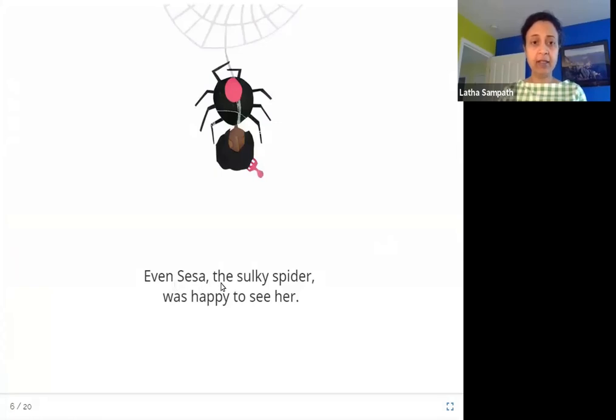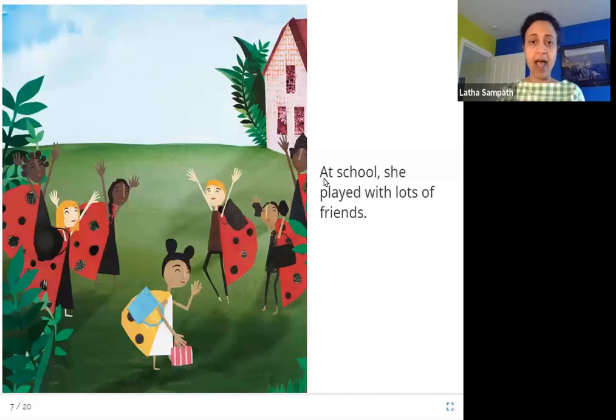Even Sesa the sulky spider was happy to see her. Here is Sesa — the spider is usually sulky. Sulking means being in a bad mood, sitting quietly, not talking to anybody. But Sesa, who is usually sulky, was happy to see Lara. At school she played with lots of friends. You can see Lara's school and all her friends — also ladybugs, all red in color — and Lara is yellow, and she played with all of them and had fun.